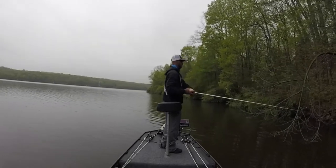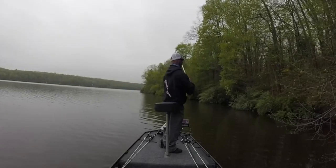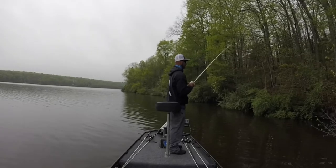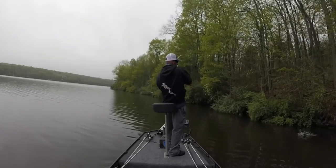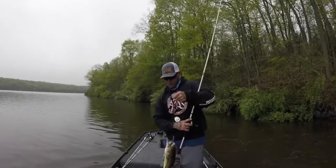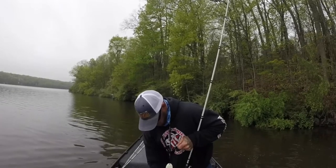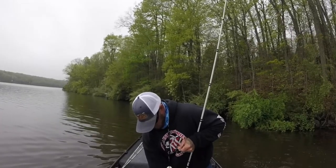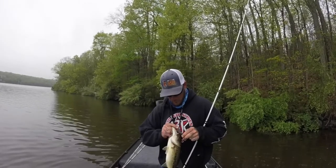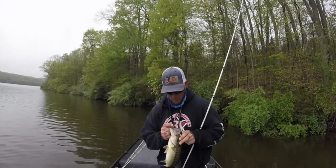Another key piece of information: when you're fishing in the spring like this, you can turn your electronics off. I have two units up front — I'll keep my left one on my maps that has my waypoints, and my right one I'll turn off completely. You don't need that additional pinging when there's no need for it and you're not looking for anything off the bank. You want to be as stealthy as possible. If you've ever sight fished, you know that any little movement can throw them off completely.